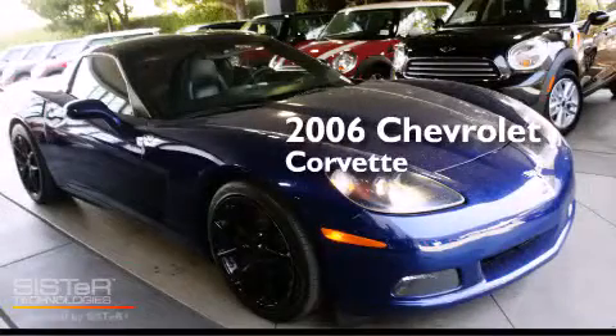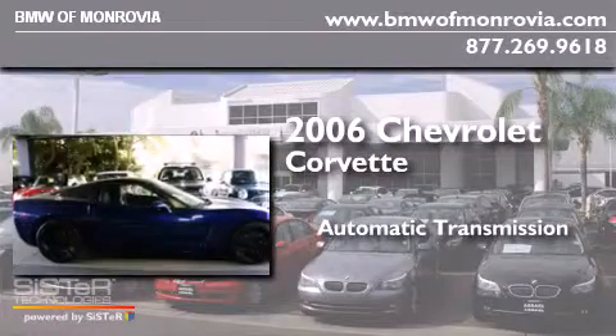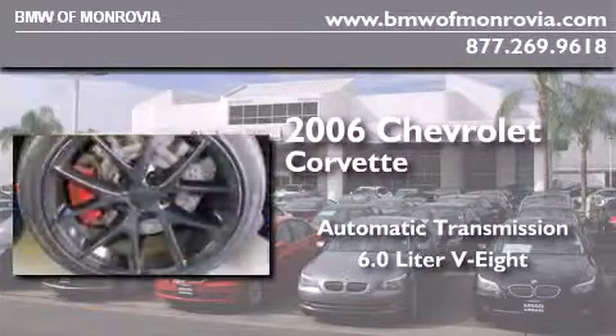This is a 2006 Chevrolet Corvette. This car has an automatic transmission and a 6.0 liter V8.